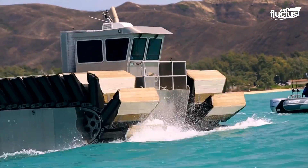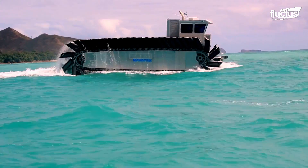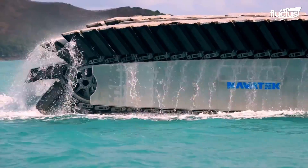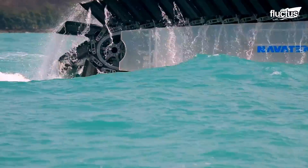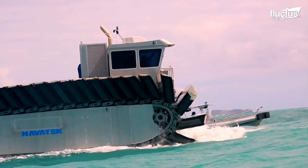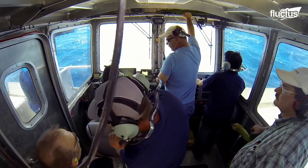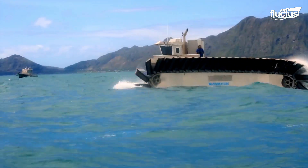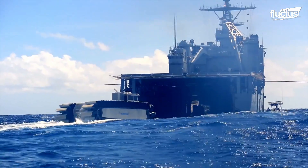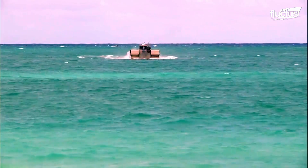Its secret is behind the captive air cells inside the vehicle's foam paddles, which allows it to propel itself through the water at up to 20 knots. These enclosed cells are flexible structures filled with compressed air held at a specific pressure to contribute to buoyancy and overall performance.